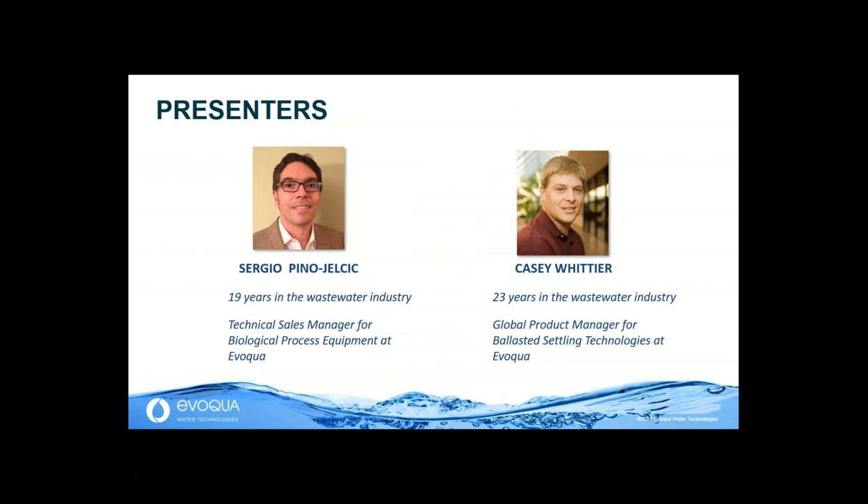Today's speakers are Sergio Pino-Yelchik and Casey Whittier. Sergio is the Technological Sales Manager for Biological Process Equipment at Evoqua, and Casey is the Global Product Manager for Ballasted Settling Technologies. Sergio, I'll hand it over to you. Thank you, Steven, and thank you, everybody, for joining this webinar today.